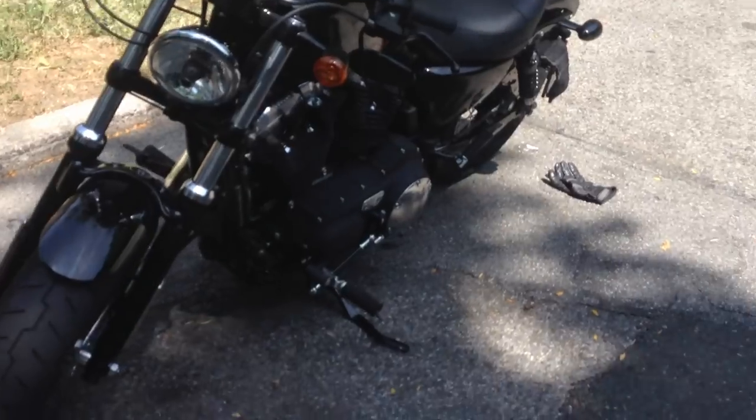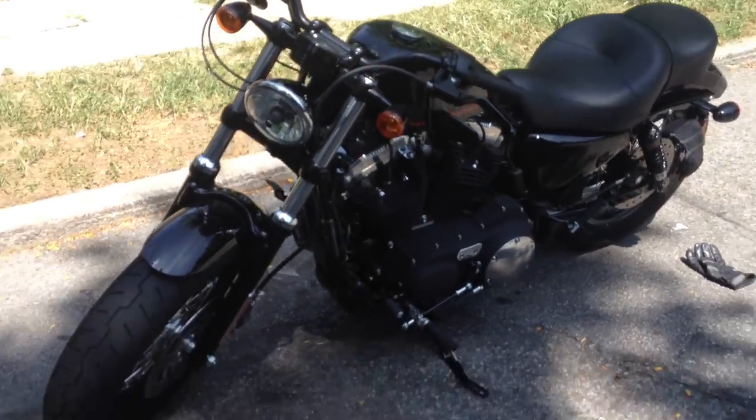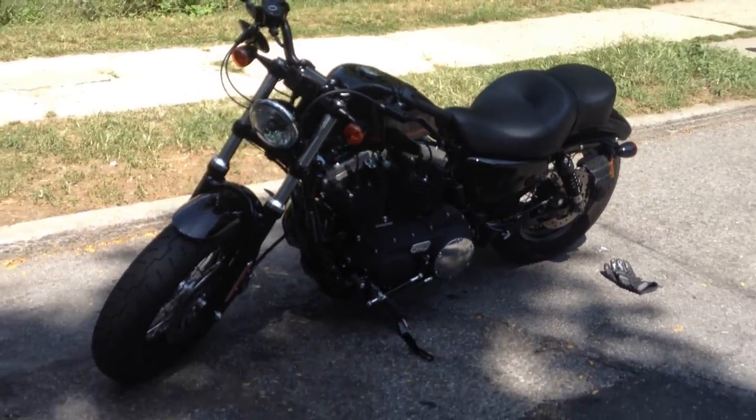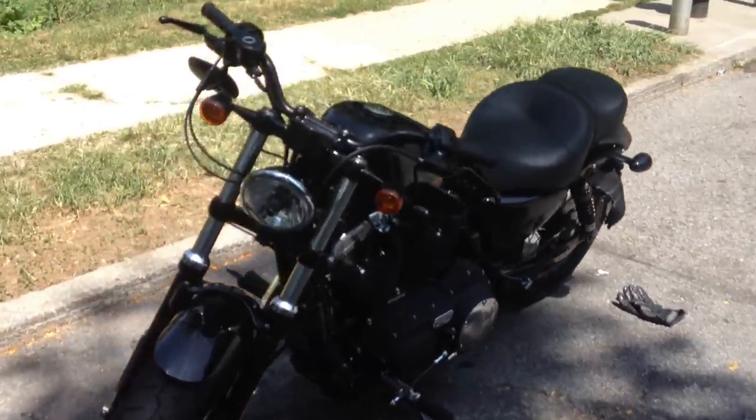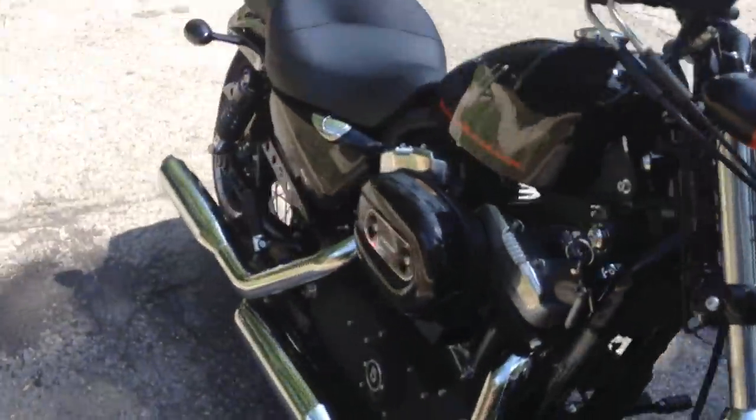Here's the right side perspective, and that is my 48.